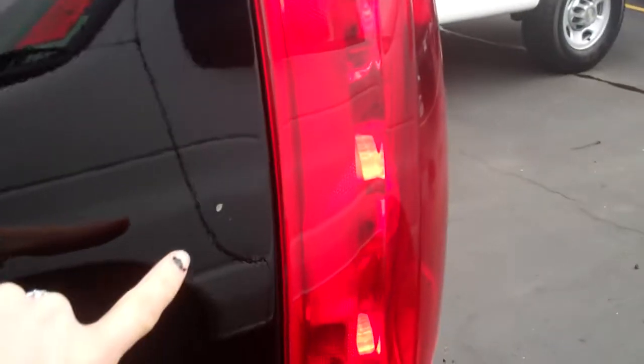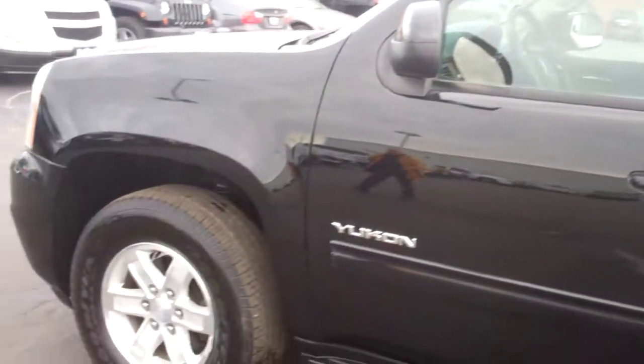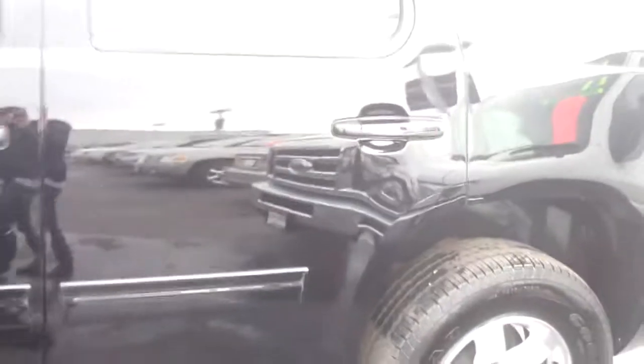Here's one of the tiny little scrapes I was telling you about on the vehicle. Here's another one of the little scrapes I was telling you about. As you can see they're very minor.